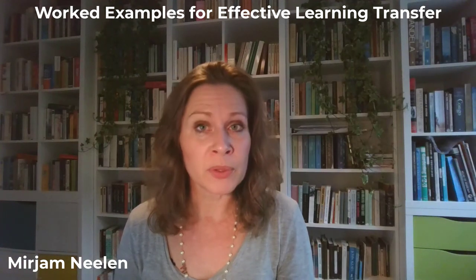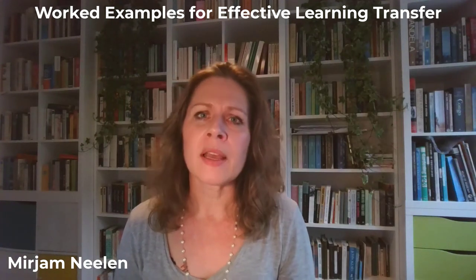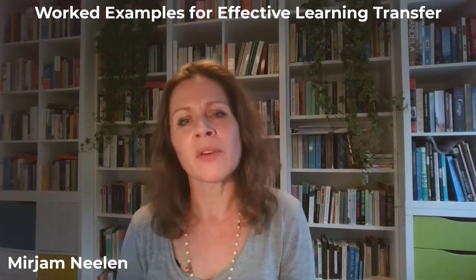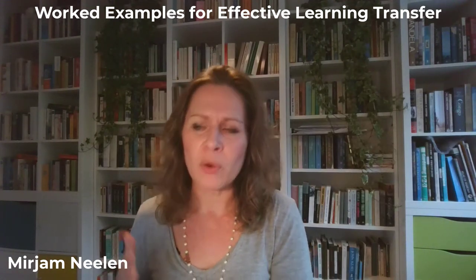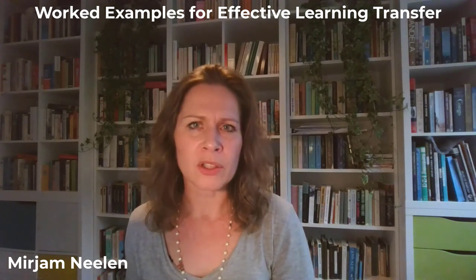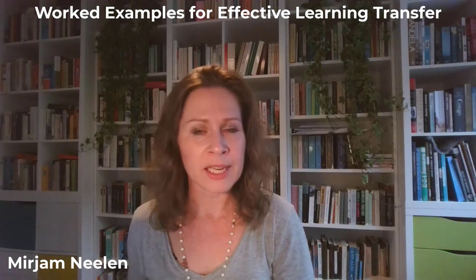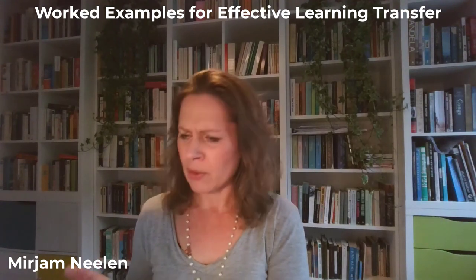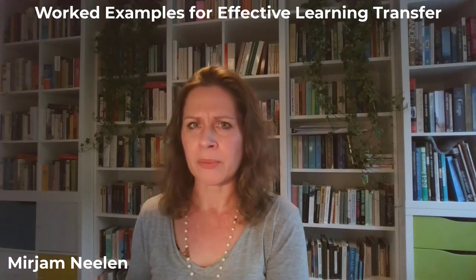And then I ask them to create version one. Usually we collaborate a bit first and then I send them off and say, okay, now you complete it. And they focus on the steps: first this, then that, then that. And usually when they come back, it's too high level, so I have to sit down with them and prompt them and ask questions like, how did you get from here to here?